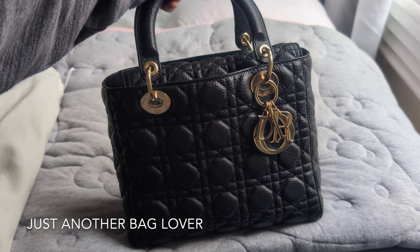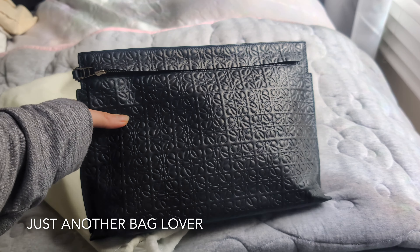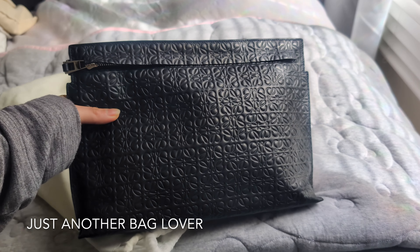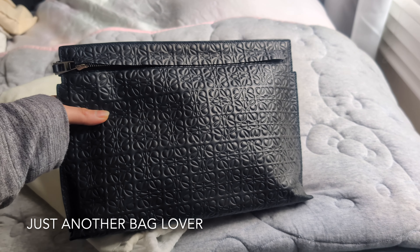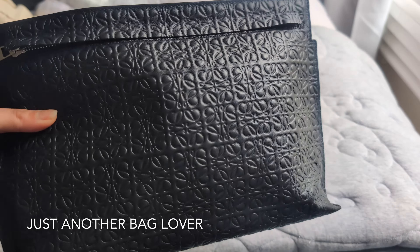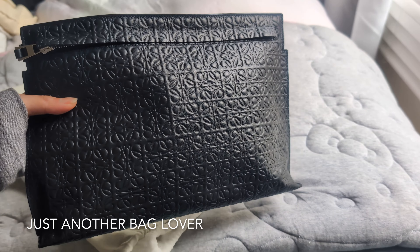Next is the Loewe Tea Pouch. This is a great little pouch for travel, but I've also used it as a clutch a few times. I really like the fact that the anagram is all over but creates this really nice embossed look to the bag, giving it a bit of texture. It's kind of a casual clutch.